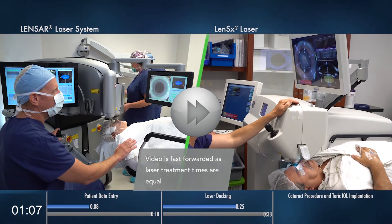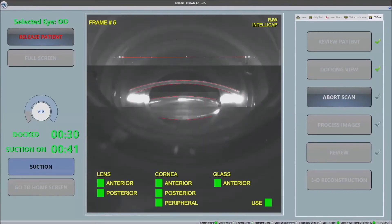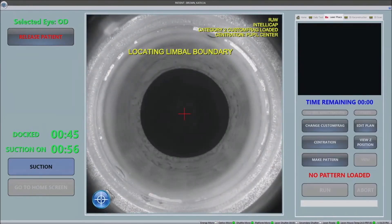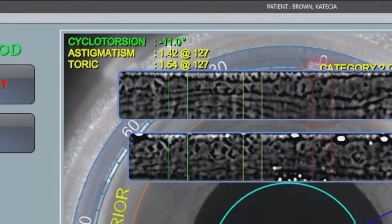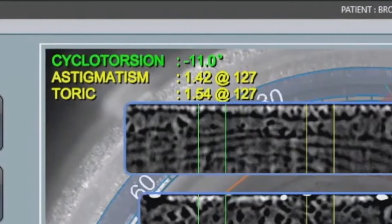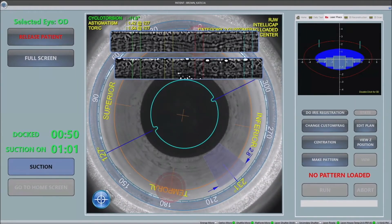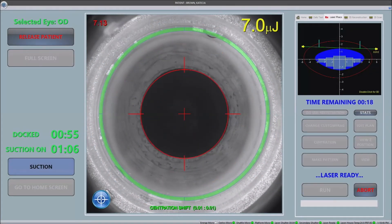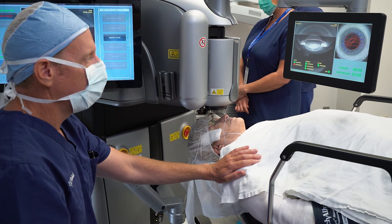In terms of addressing astigmatism, Lenzar gives us the broadest options available. Arcuate incisions can be used to fine-tune outcomes, or toric IOLs can be aligned with Lenzar's proprietary IntelliAxis refractive capsulorexis. Treatment of astigmatism is precise because of adaptive astigmatic guidance, which uses iris registration to automatically correct for cyclotorsion. When performing arcuate incisions, the Lenzar laser automatically adapts to the parameters based on the surgeon-preferred nomogram and surgically-induced astigmatism.